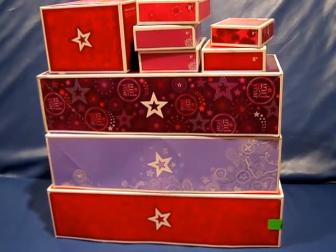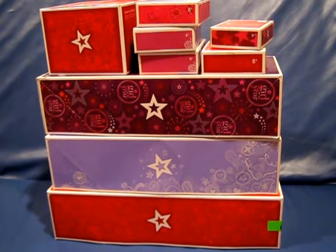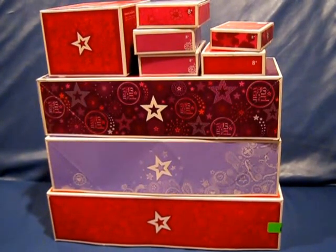Hey guys, it's AG Twins. We just wanted to post a quick haul video because we went to the American Girls All Benefit Sale in Madison, Wisconsin.